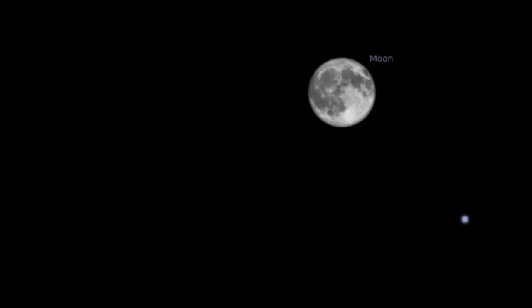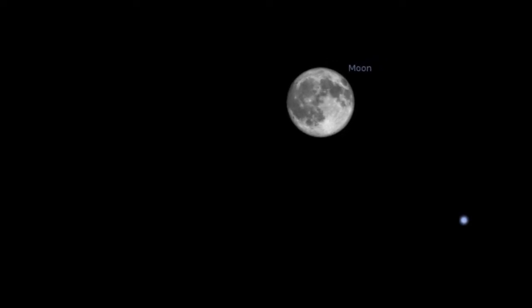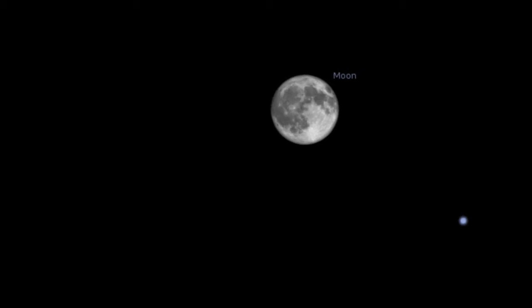The action starts at 0453 Universal Time, when the moon enters the Earth's penumbra, or outer shadow. You won't see the difference right away, but in 20 minutes or a half hour, the moon will look a little orange.